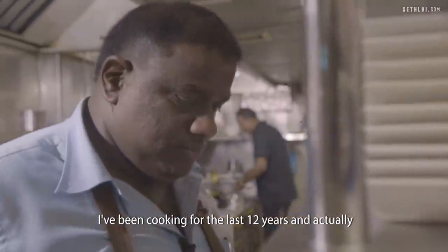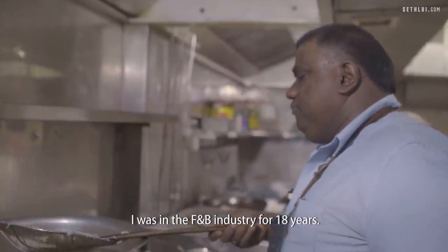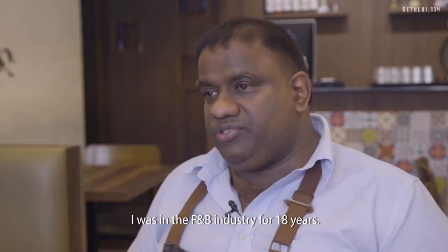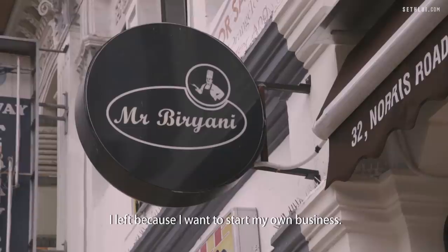I've been cooking for the last 12 years and actually cooking is like a part of my life. I was 18 years in the F&B industry. I used to work as a banquet operations director, but I left because I wanted to start my own business.